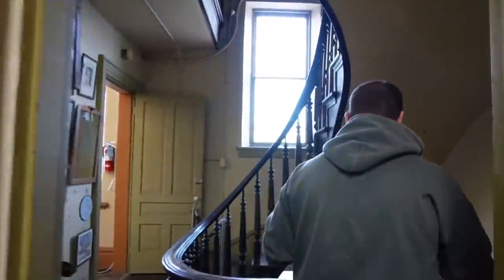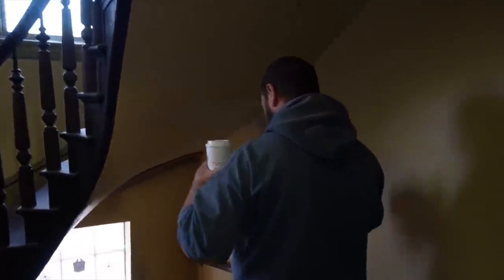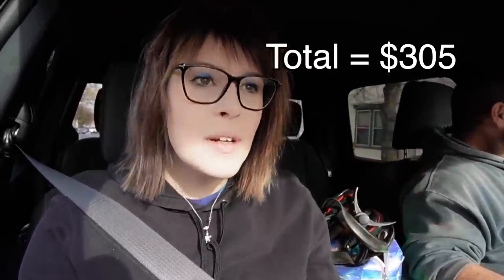Now we're going to get out of here — I have to drop Andrea back at the shop and then go get the children for Ashton's orthodontist appointment. Our total spend at Bedford Street Antiques was around $305. I feel like we got some really great stuff today — it was actually four boxes. So we got some great inventory, and I'm excited to get it up and listed.